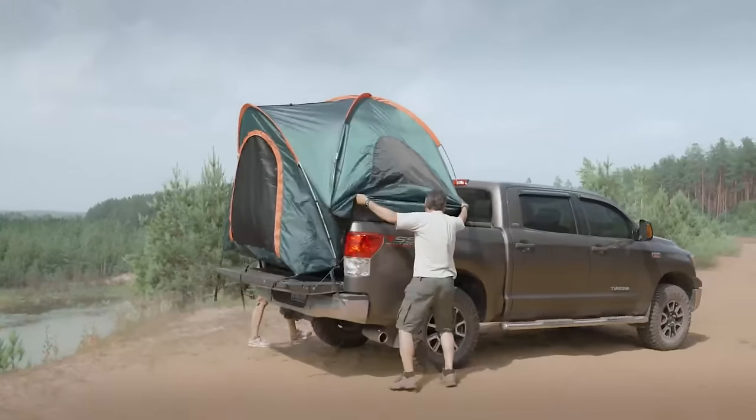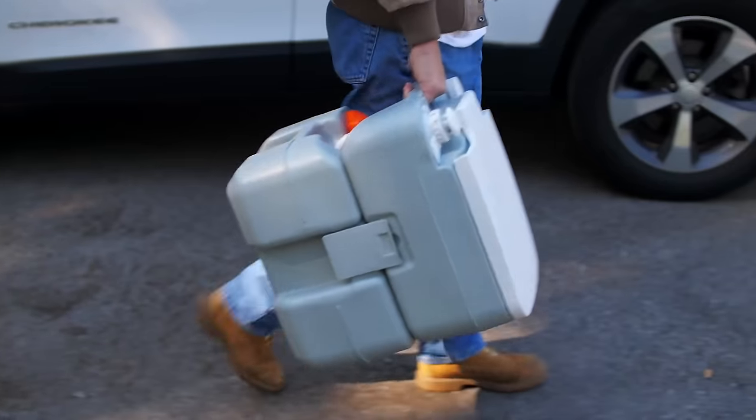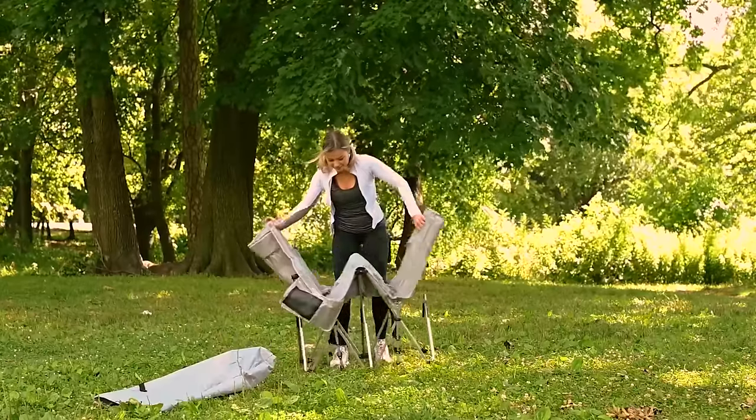Camping, a timeless hobby cherished by nature lovers, has become more thrilling with the introduction of some inventive gear and gadgets. So in today's video, we'll show you 50 camping gear and gadgets to take on your next adventure. Let's get started.